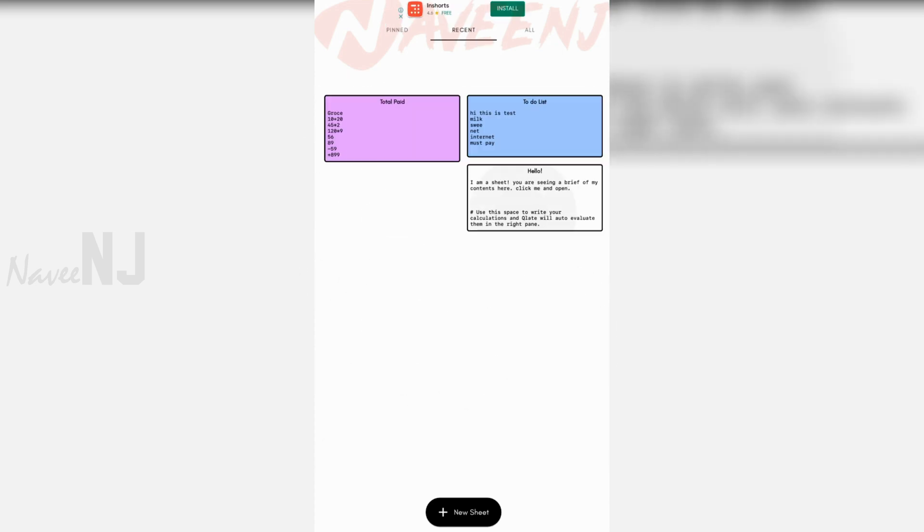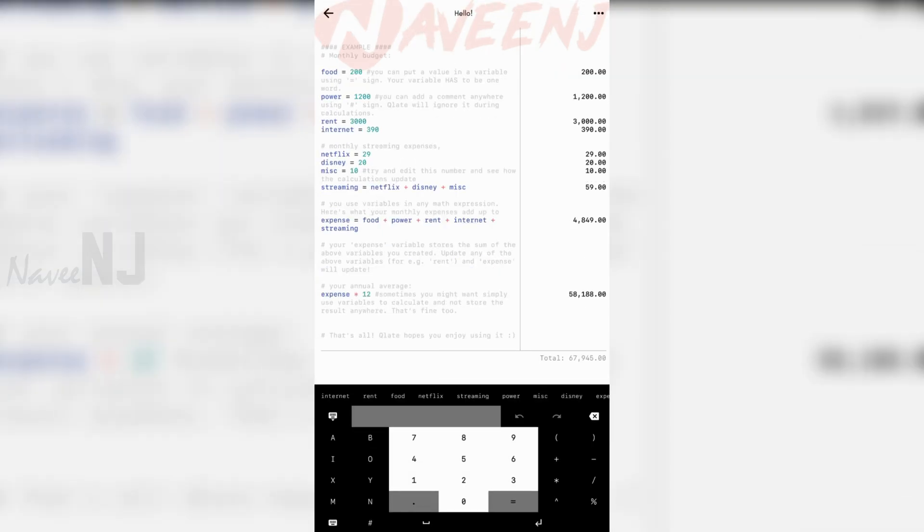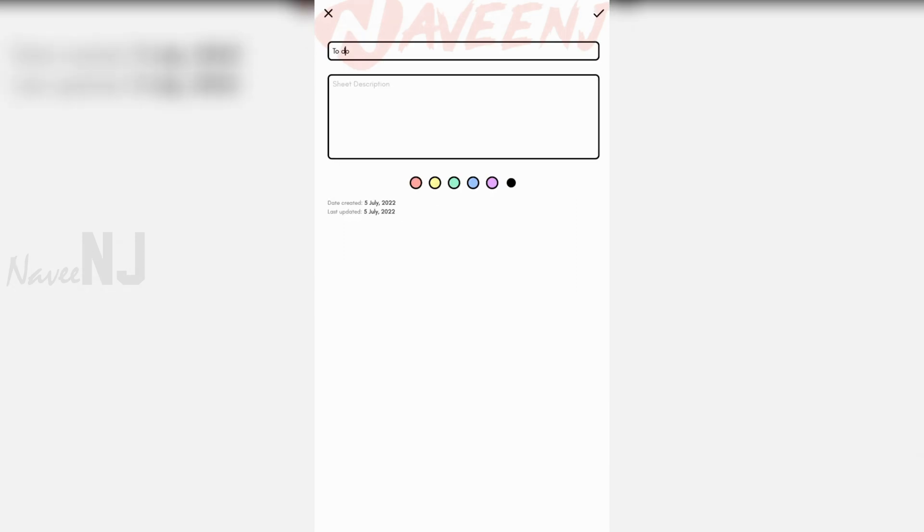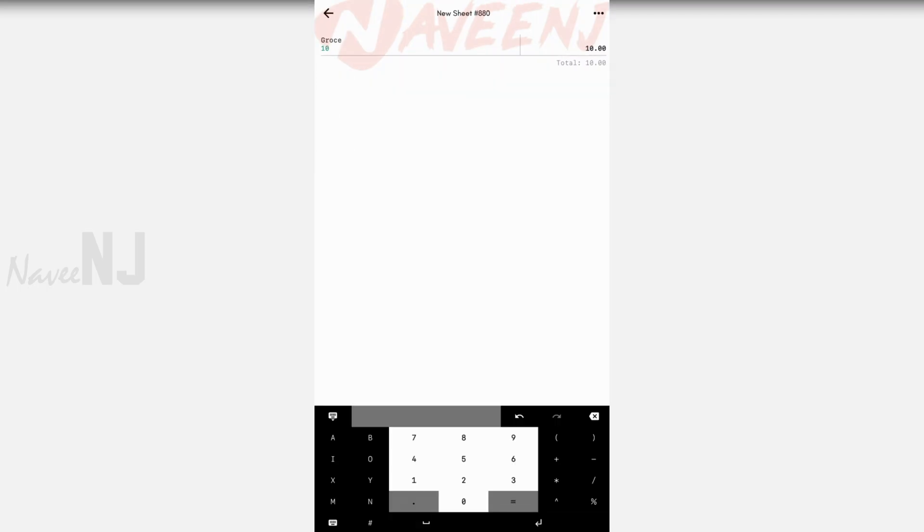Plate is a combination of a notepad and a calculator. The notepad side of things is pretty simple — you can take notes, jot down ideas, or even keep lists.